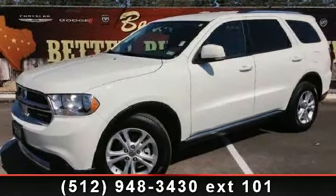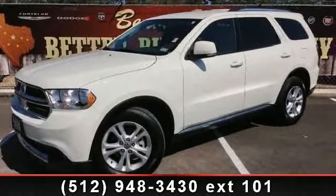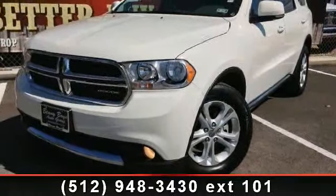Presenting the 2012 Dodge Durango Crew. If you are looking for an automobile with great features, look no further.